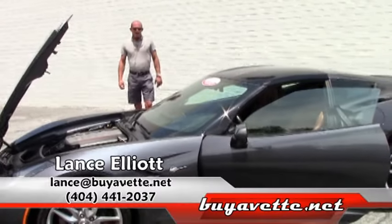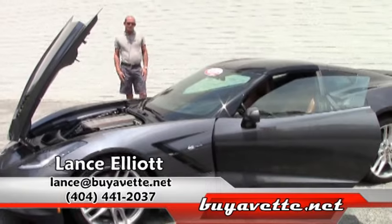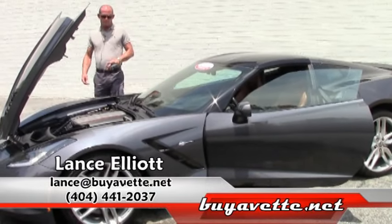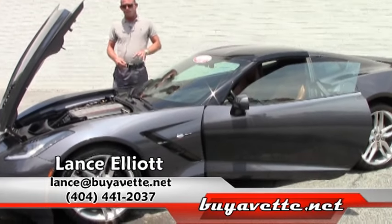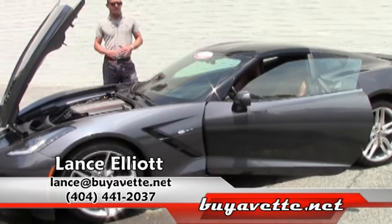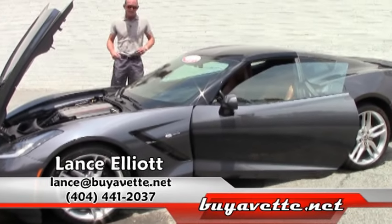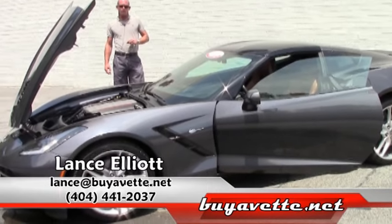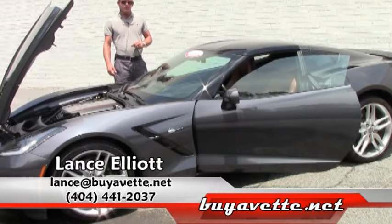I am a Corvette owner and an enthusiast my entire life. I grew up in a Corvette family, so I've got the Corvette DNA in my blood. I'd love to help you find the perfect Corvette, answer any questions you have regarding this car, any other car, or even your own current Corvette. Feel free to call me anytime at 404-441-2037 directly to my cell. Thank you and have a great day.